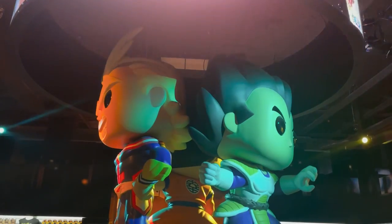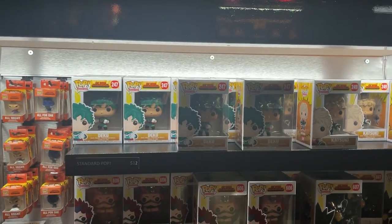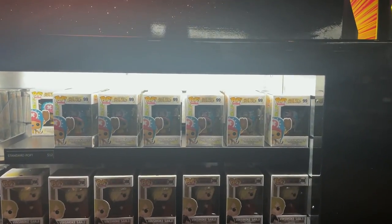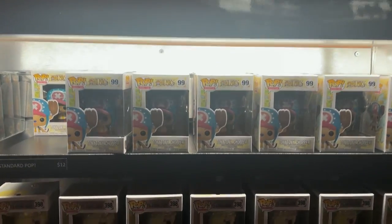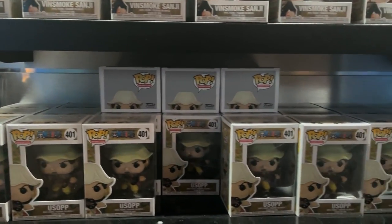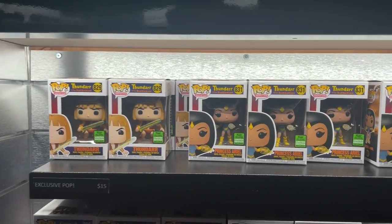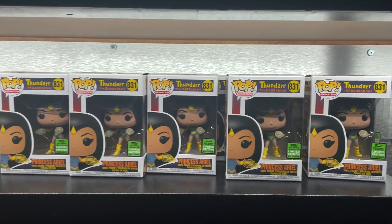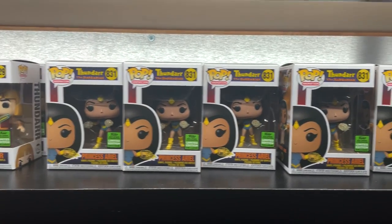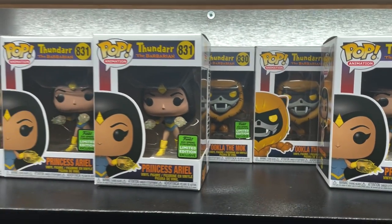In the animation section they have a lot of My Hero Academia pops — Deku, Ejiro, Amigo, and Toga. Over here they have One Piece pops: Tony Tony Chopper, Vinsmoke, and a big restock of Usopp, which a lot of people have been looking for. They also have a little restock of the Thundar the Barbarian pops from ECC Emerald City Comic Con 2021 — all three including Ulok the Mock.